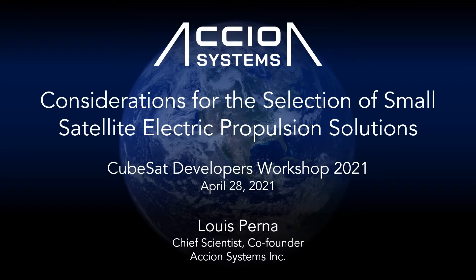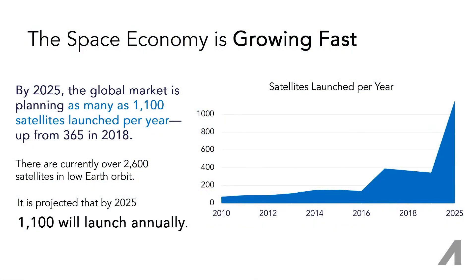These considerations have impacts on the satellite system level and, more critically, at the operational, program, financial, and industry level. Our industry is more active than ever, with more and more satellites launching. By 2025, it is predicted that around 1100 will launch every year.